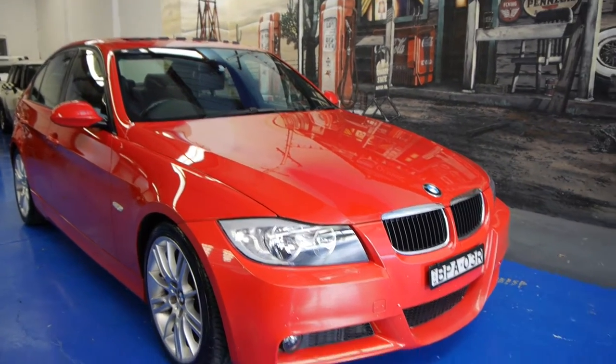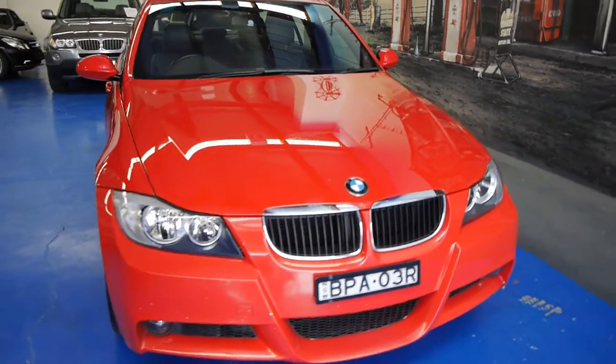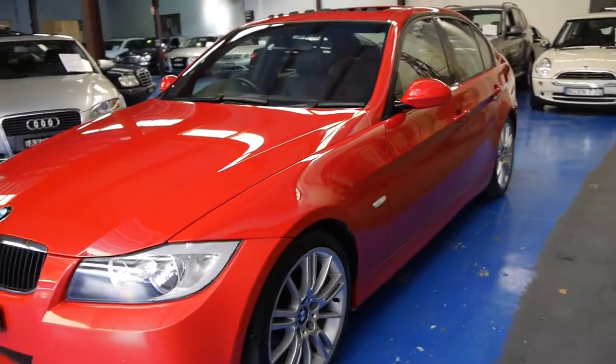What a beautiful BMW we've got here today, ladies and gentlemen. It's a 2006, first of the E90 M Sport 320i sedans. And when we say M Sport, you get a lot of options.